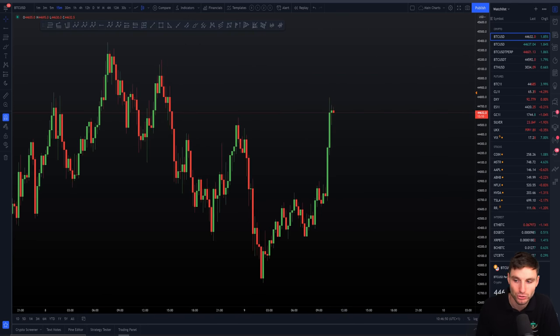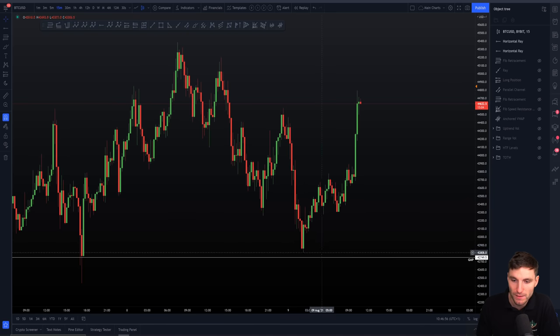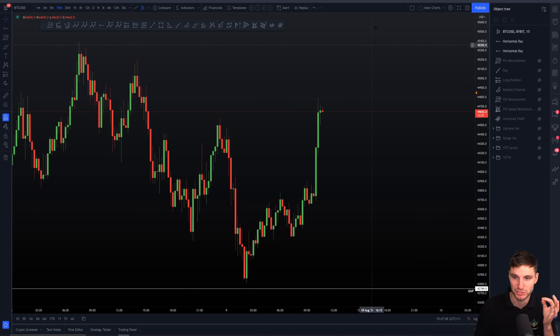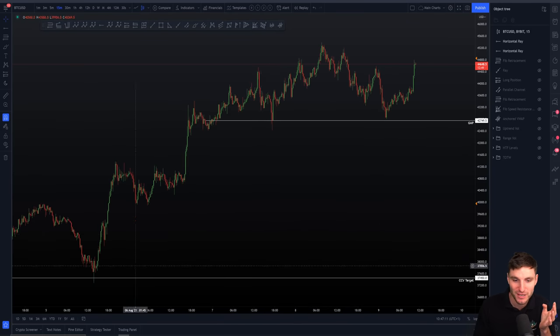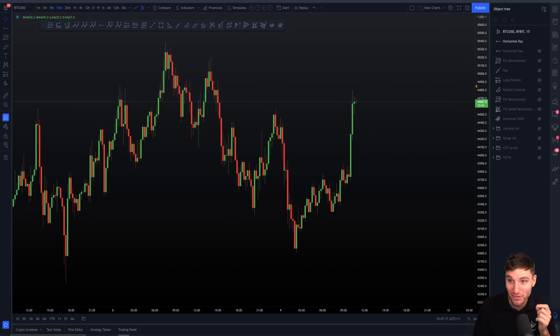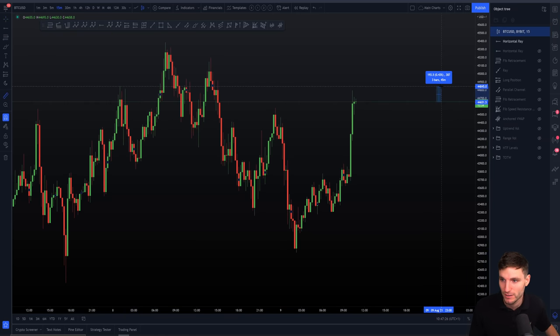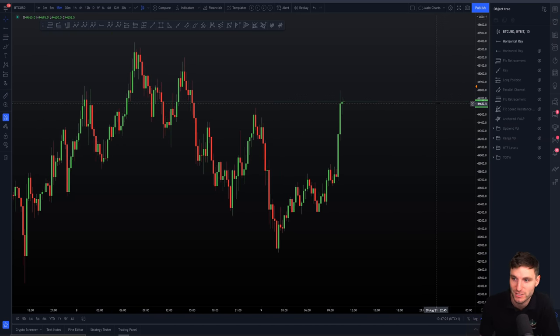Now we are entering a new range. Bringing us to where we are right now, we were aware yesterday of that CME gap. The CME gap was something to be aware of. We made our way down during the night and found a little bit of support into the morning. Just like the support at the absolute low was off of the CCV setup, today we had another CCV setup, and we are very, very close to the target — about 0.4% off — which sits at about $44,850.